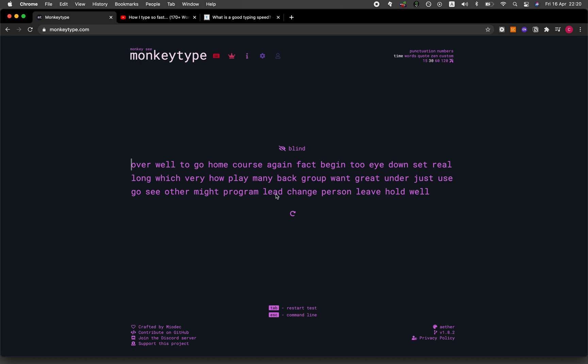The great thing about this particular website is that you could customize the color. But before we customize the color, let me give this a try first. So when you're ready to begin, you could just begin typing.